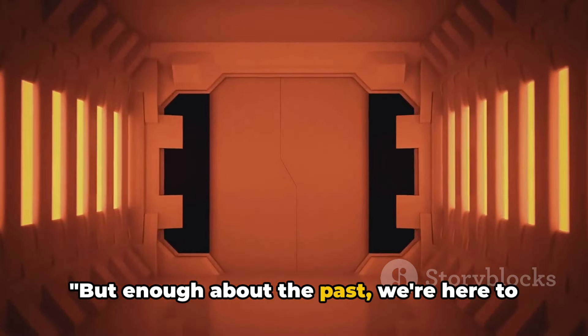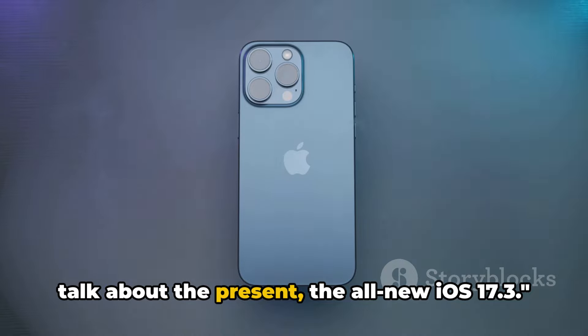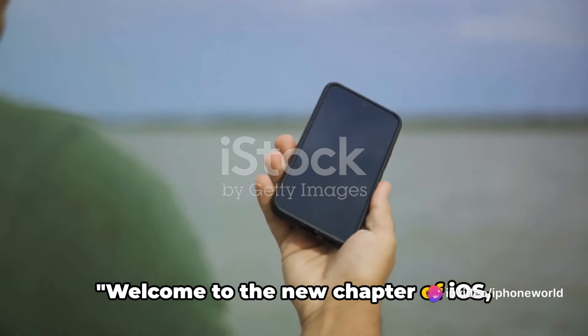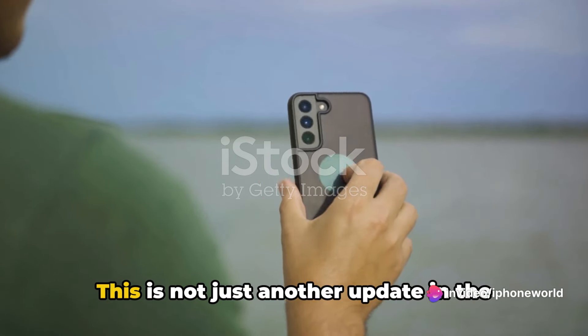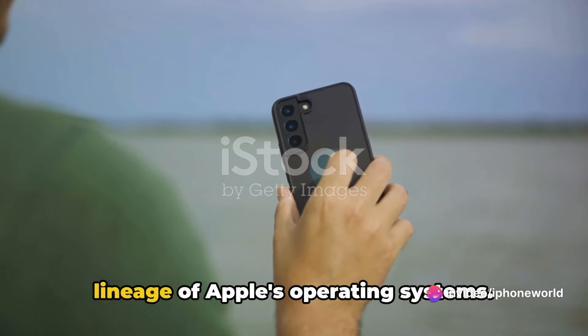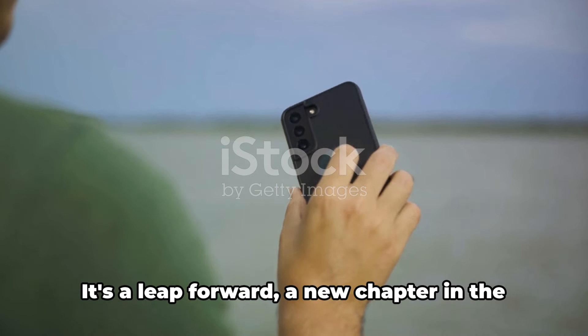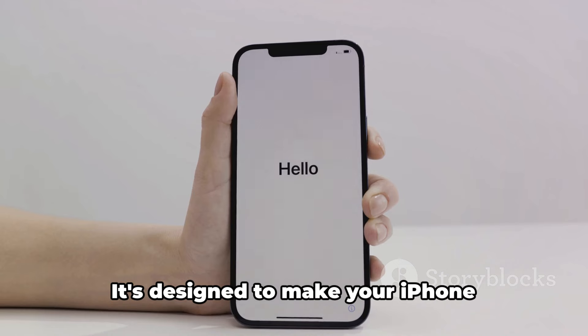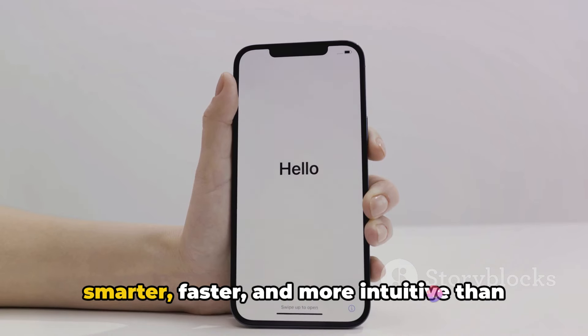But enough about the past — we're here to talk about the present, the all-new iOS 17.3. Welcome to the new chapter of iOS, version 17.3. This is not just another update in the lineage of Apple's operating systems. It's a leap forward, a new chapter in the book of iOS. It's designed to make your iPhone smarter, faster, and more intuitive than ever before.